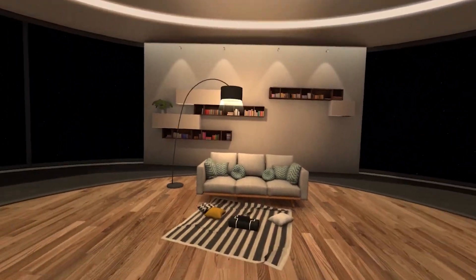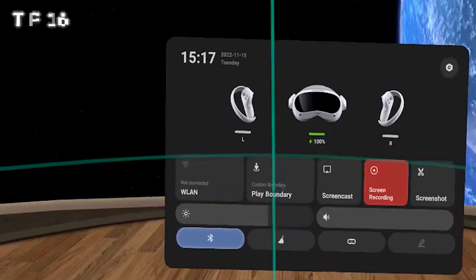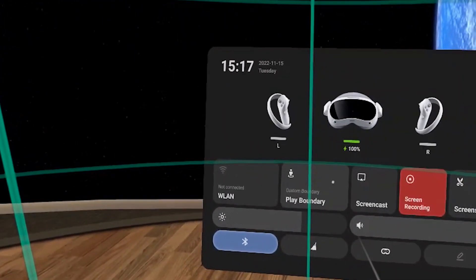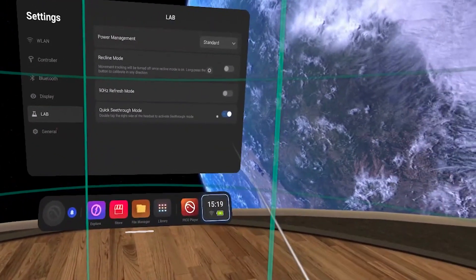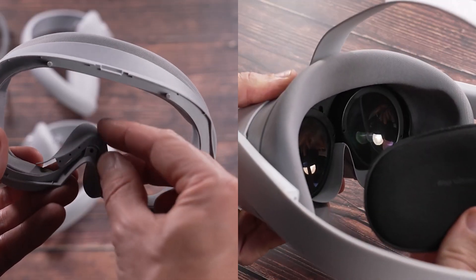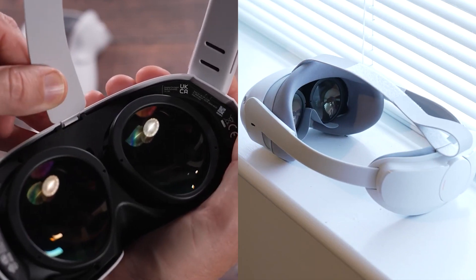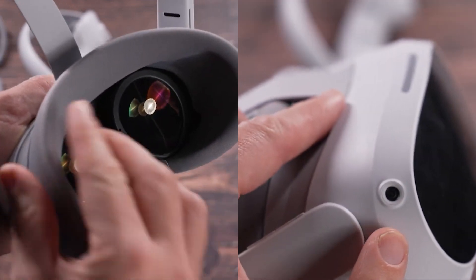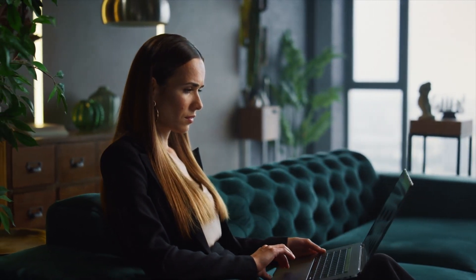It's hard to predict the exact impact of emerging technologies like virtual reality on social culture and long-term cognitive behavior. But based on current research and studies, VR could have significant impacts on both aspects. In terms of social culture, VR could lead to an increase in virtual social interactions, potentially reducing face-to-face communication, but also providing new opportunities to connect and collaborate regardless of geographical location. Regarding cognitive behavior, extended use of VR could potentially lead to changes in perception, memory, and decision-making, though more research is needed. It's important to consider both the potential benefits and drawbacks and to implement measures to promote responsible use.